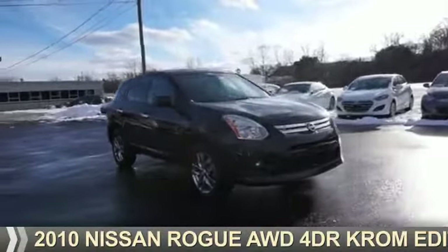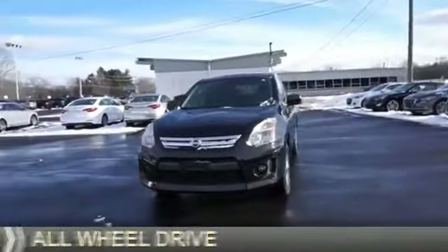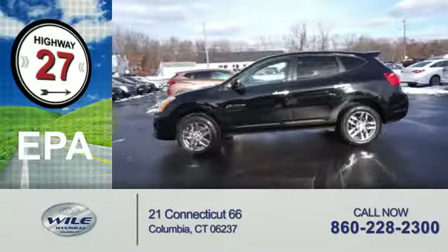Presenting the 2010 Nissan Rogue. It's powered by all-wheel drive and a 2.5-liter four-cylinder engine. Great fuel efficiency saves you money by requiring fewer trips to the gas station.